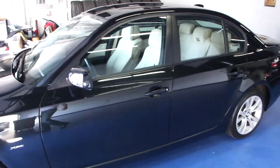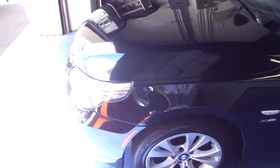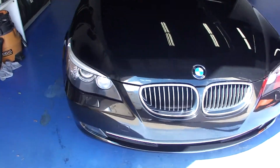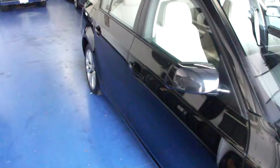Every car we bring in comes with two keys, owner's manuals, and floor mats. We do recondition them inside and out before they're sold. That means they go through a complete detail and a full inspection which they must pass.